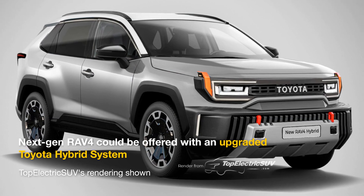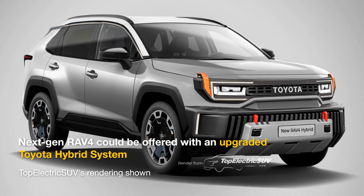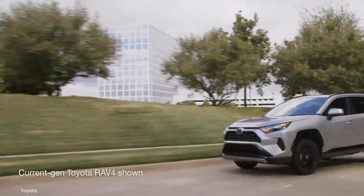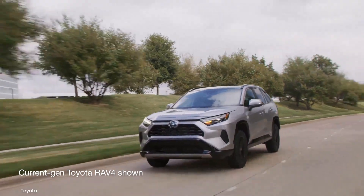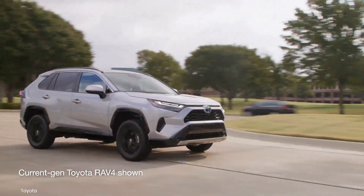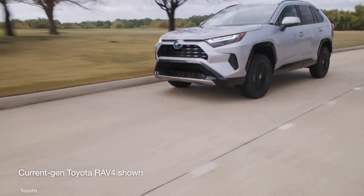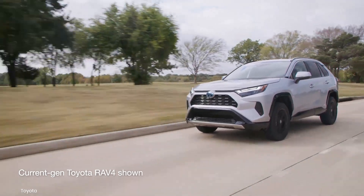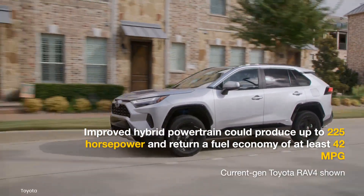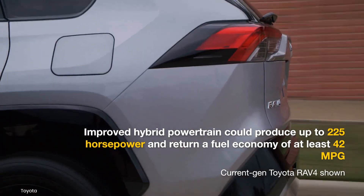Moving to powertrains, the next-gen RAV4 Hybrid should be available with an upgraded Toyota hybrid system that's more refined and efficient than the current setup, which produces 219 horsepower and delivers an EPA-estimated fuel economy of 40 miles per gallon. It may not be all that different mechanically compared to today's car, which employs a 2.5-liter gas engine paired with a motor at the front and rear. Toyota should target an increased output of up to 225 horsepower and a gas mileage of at least 42 mpg.